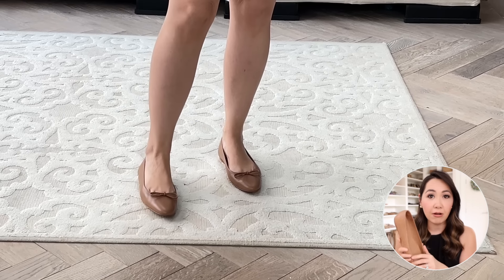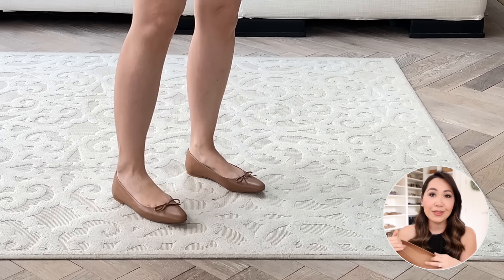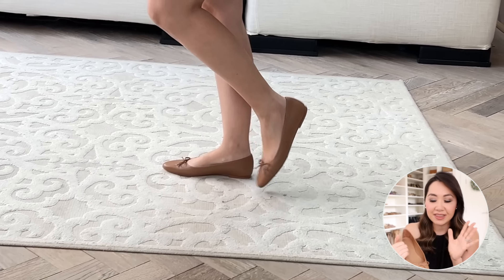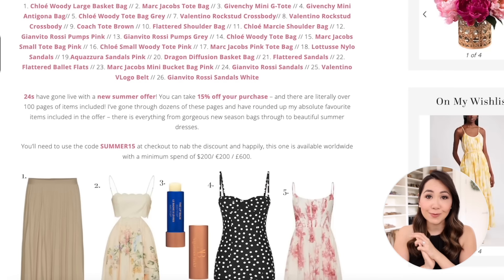There are also Gianvito Rossi heels included in the 85mm heel height, which is my absolute favourite, in suede in neutral colours — which is so incredibly rare. Usually these sell out at full price, so to get them on discount is absolutely amazing. I also wanted to mention that Flattered shoes are also included. I believe this is a new brand arrival at 24s — I sadly paid full price for mine, but these are in stock including in my cognac colour which was sold out and waitlisted for the longest time. They are the best ballet flats — so classic, so gorgeous — and I have a whole blog post covering all my picks, linked down below.